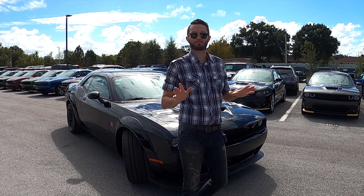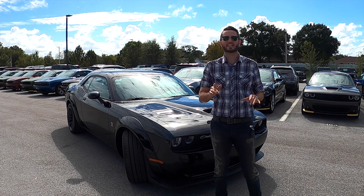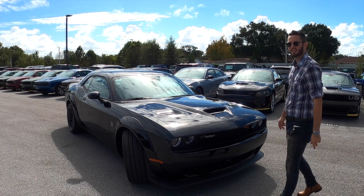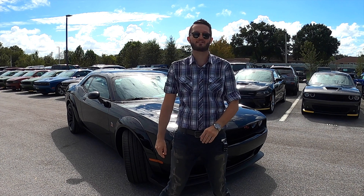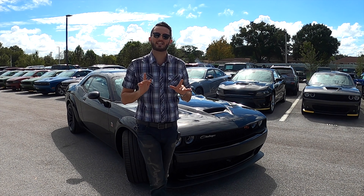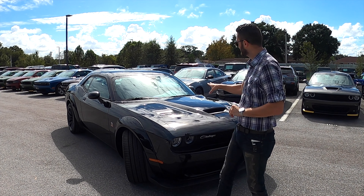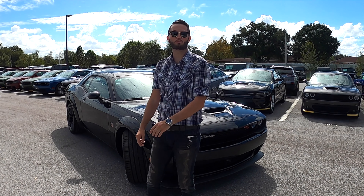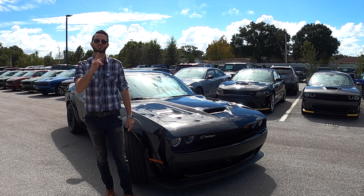This vehicle is the best bang for your buck. Naturally aspirated Hemi V8, 6.4 liter, 392 cubic inch underneath the hood, powering 485 horsepower with 475 pound-feet of torque, mated to a ZF eight-speed automatic transmission. And the best part — you can still get this in a six-speed manual. Zero to 60 is around 4.3 seconds in this rear-wheel drive.